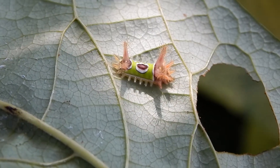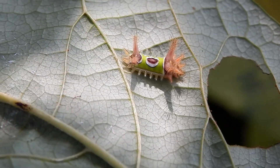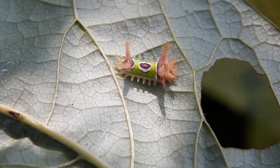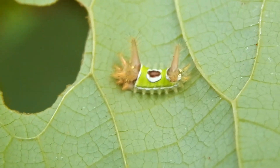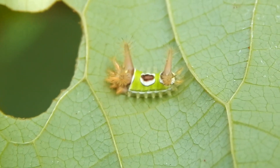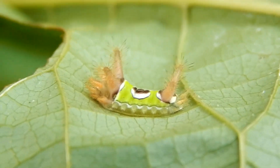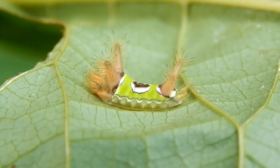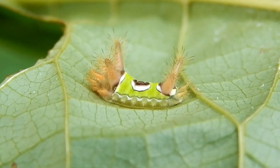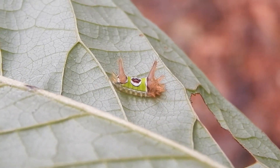I looked over the plant carefully but did not find any zebra swallowtail caterpillars. But look what I did find. This is a saddleback caterpillar, and all those fancy bristles aren't just for show. This little guy can give a pretty nasty sting.